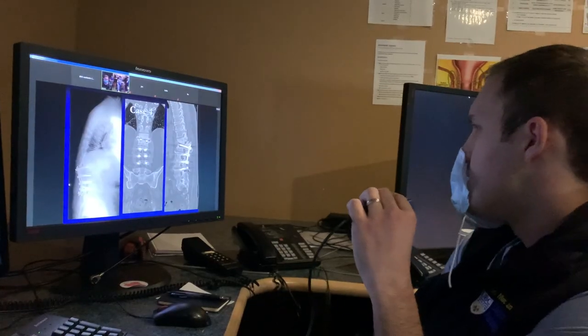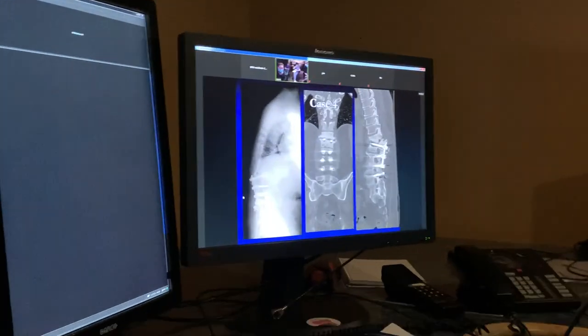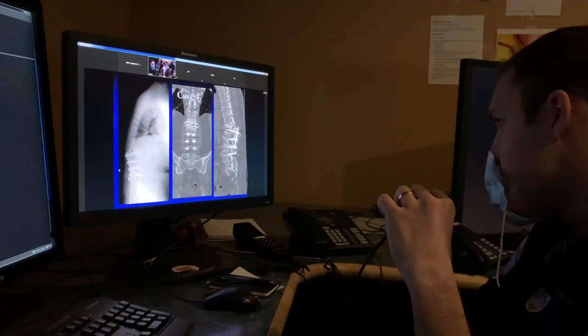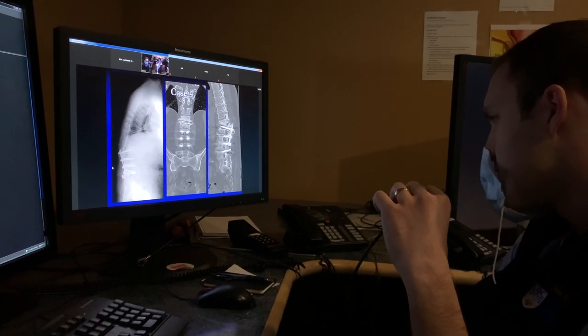We've got noon rounds now where staff show us challenging cases and see if we can get the right answer. There's possibly some lucency around the superior-most screw — obviously it would be important to compare this to prior imaging to see if this is a stable finding or if this represents true halolucency.